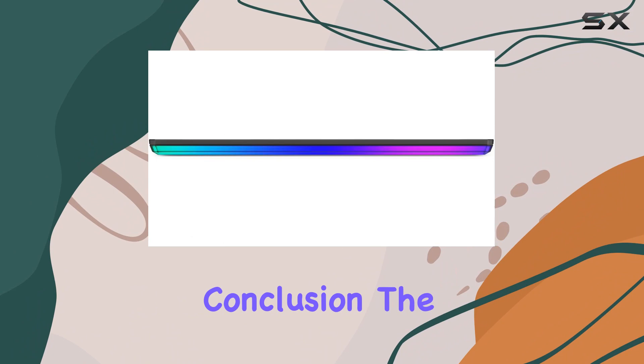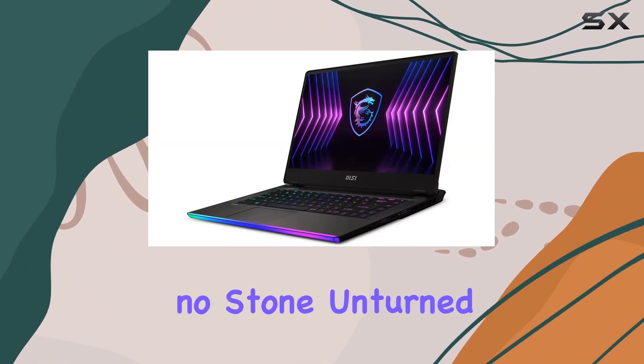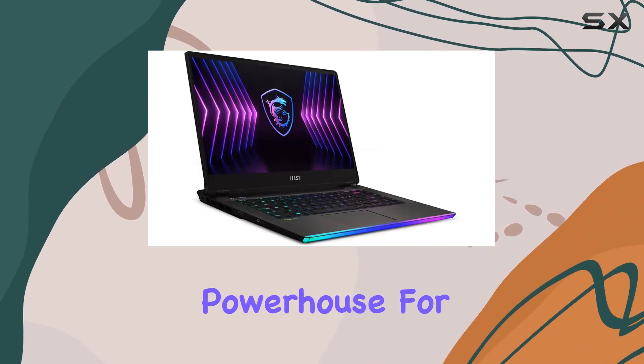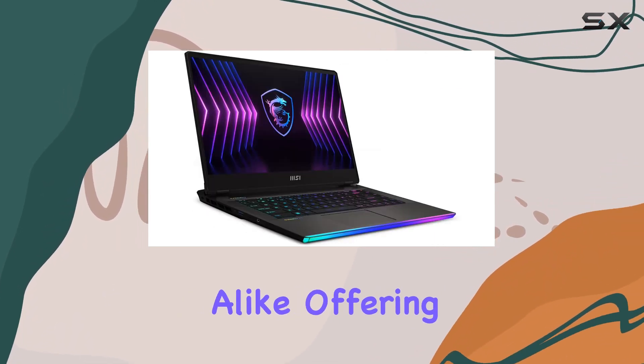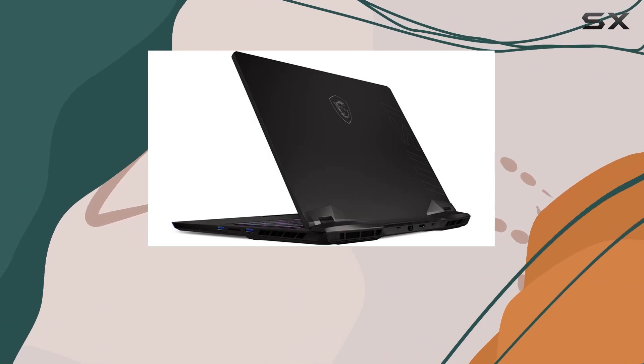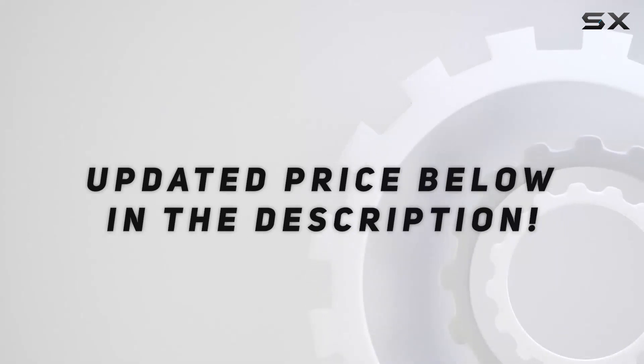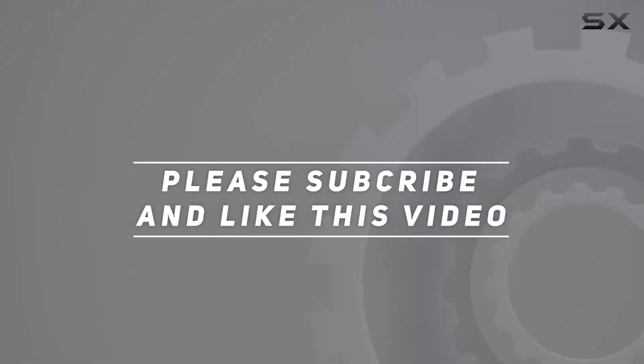In conclusion, the MSI Raider GE67HX is a beastly gaming laptop that leaves no stone unturned. It's a true powerhouse for gamers and professionals alike, offering top-tier performance and a stunning display that will elevate your computing experience. Check out the video description for an updated price, and thank you for watching!